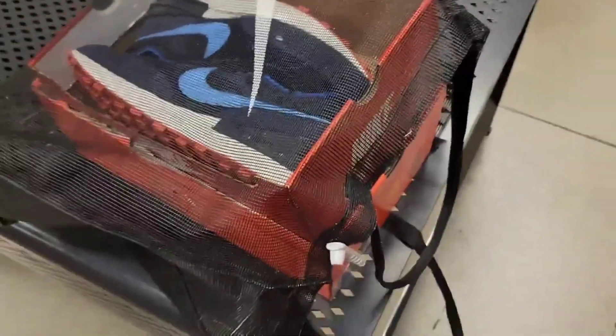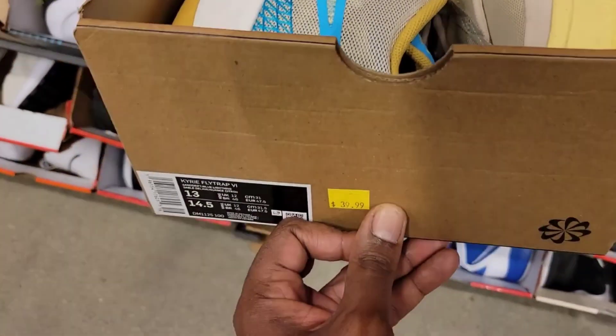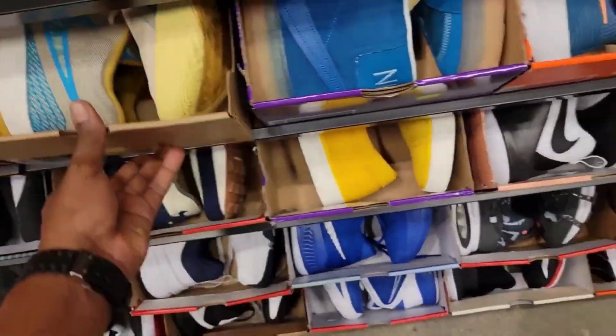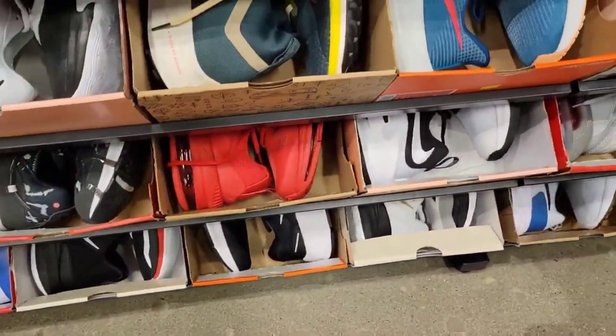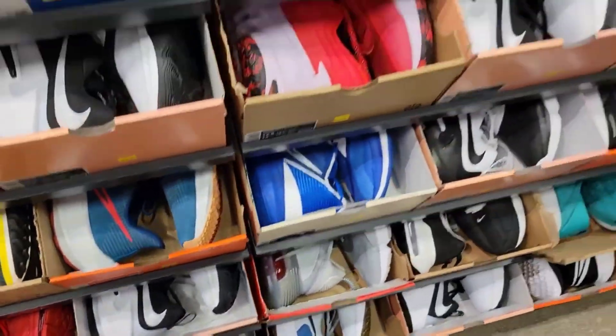We got two added to the collection. This colorway of the Fly Trap is pretty dope, size 13, 39 bucks. I think I like that red one a little bit more though, in my opinion. Zoom for Threes - I don't know if we've seen these before - it's like 11 and a half for 79 bucks, they're taxing on that.